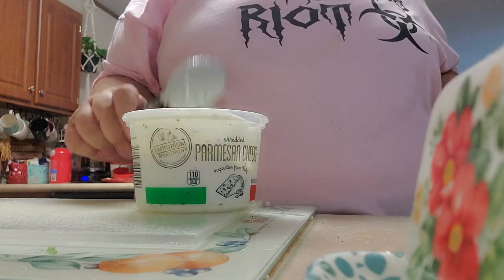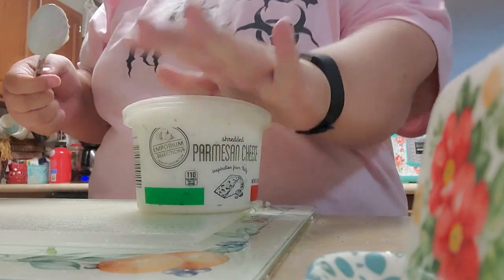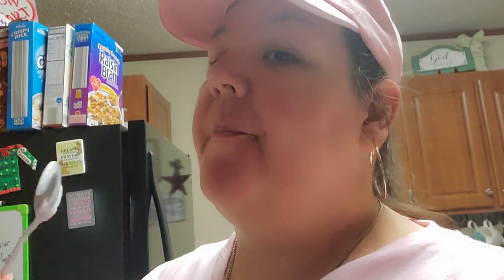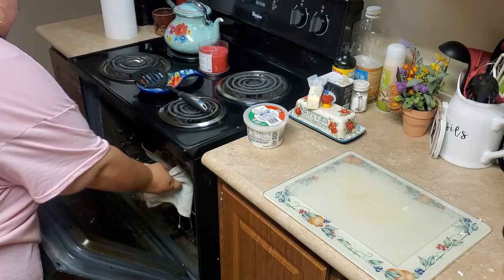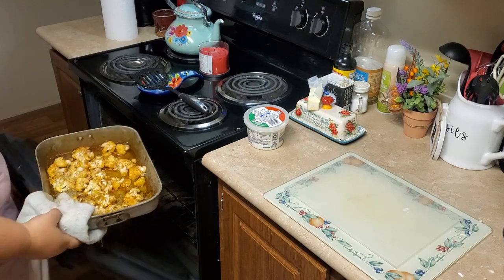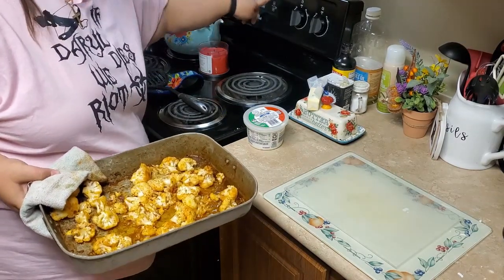I think this is going to be a super yummy lunch. Let's get it out of the oven — oh, I see why you had to put butter in there. Look at those! They smell so good, they smell like hot wings. Let's get a few of these bad boys. I'm very excited to try this. They didn't stick, so that was good.